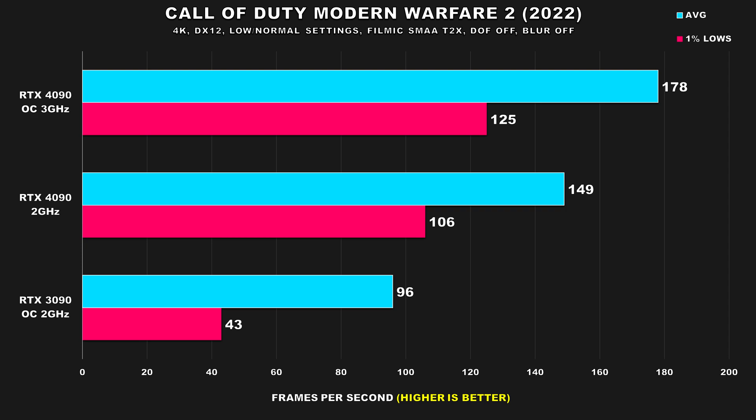Call of Duty: Modern Warfare 2 (2022) is up next, and this was a game where the 3090 seemed to struggle at 4K even with normal/competitive settings. Even with the 4090 nerfed to 2GHz, it's still miles ahead of the 3090, providing 55% better average FPS and a whopping 146% better 1% lows.